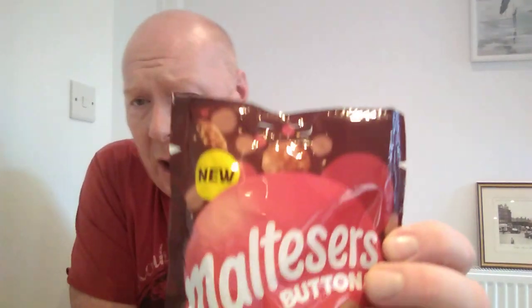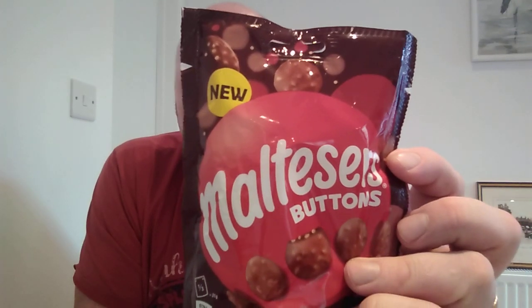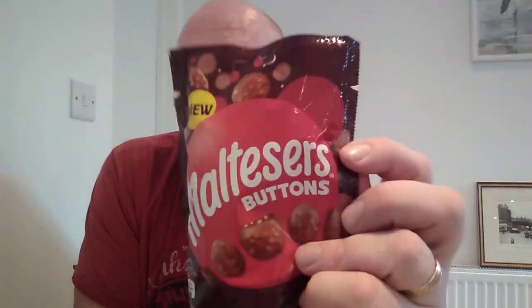Mars.co.uk own Maltesers. They have got something out new: Maltesers Buttons. So really what they've done, they've squashed the Malteser.